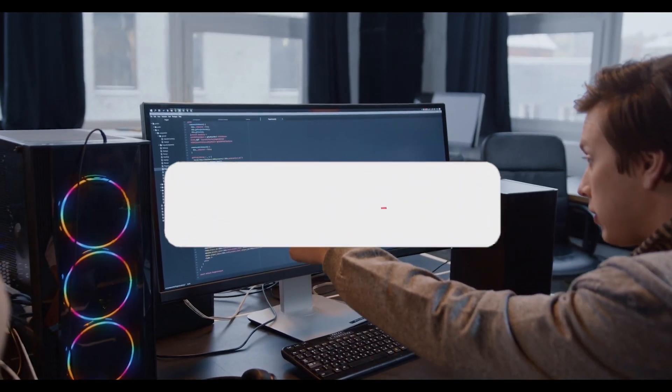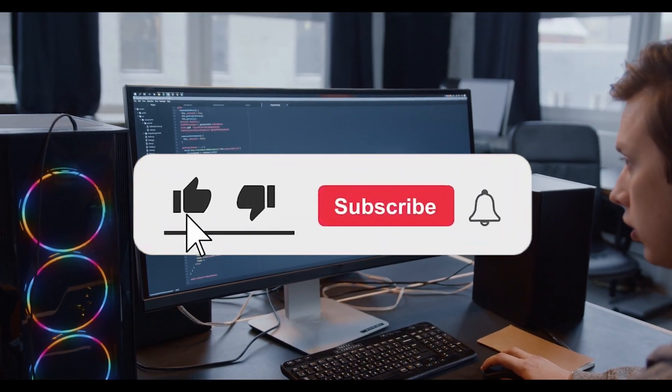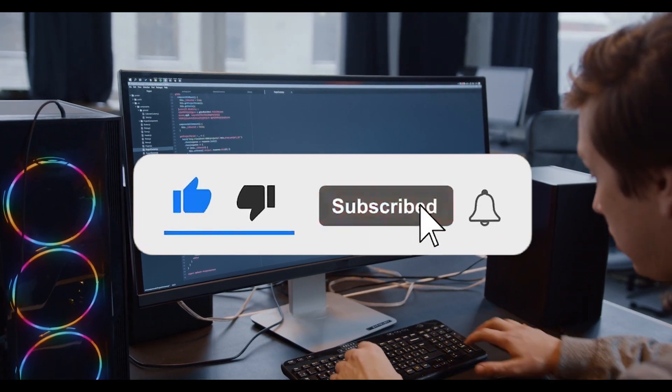Now you might be wondering, how can I make AI work for me? Well, you should watch this video right here. Thank you for watching, I'll see you in the next one.